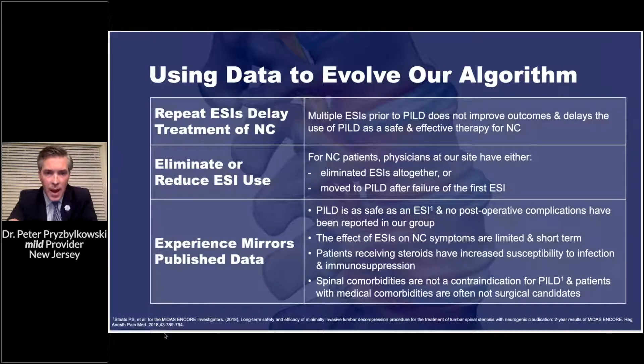Using our data from both the MIDAS study and data from my practice in the Philadelphia area, we see that repeat epidural steroid injections are really just delaying treatment of neurogenic claudication with PILD. Multiple epidurals prior to decompression do not improve post-operative outcomes and actually delay patients from receiving appropriate care that can give long-term durable outcomes.